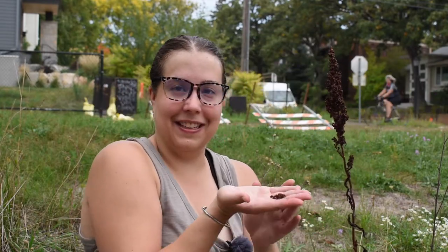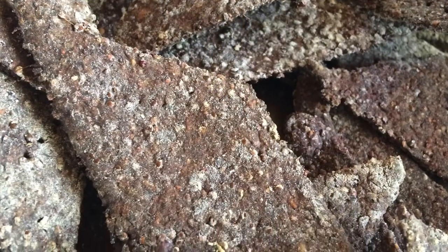Just rip the seeds right off the stem — it's super easy. Do that into a bowl, then sift them again to get bugs out, grind them, and they're ready to use. They are gluten-free. I like mixing dock seed flour half and half with regular flour, but you could try working with it on its own. It makes a good cracker, and you could try pancakes too, since buckwheat pancakes are really tasty.